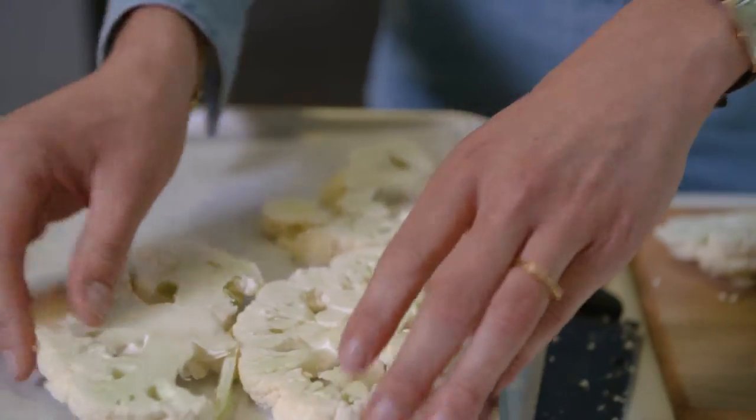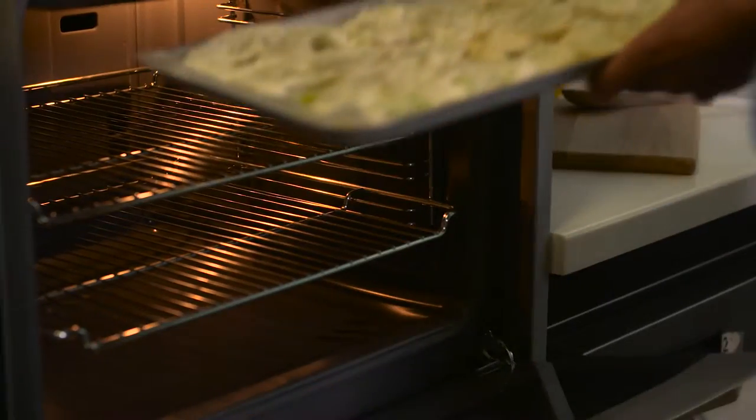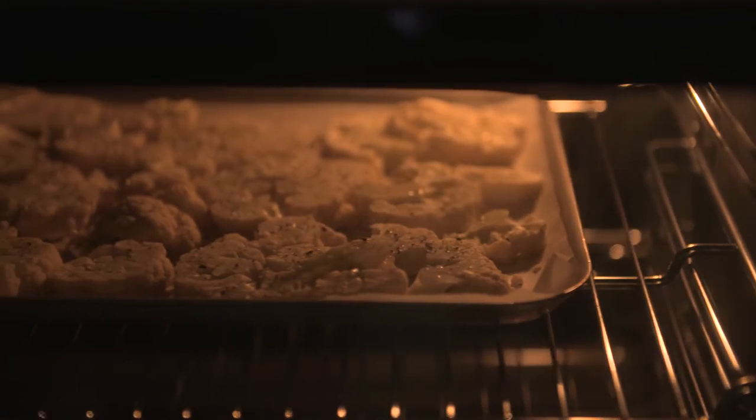I'm roasting these cauliflower slices at a high heat to bring out all their natural sugars and flavour, and then they're going to act as a base for all that wonderfully aromatic meat.